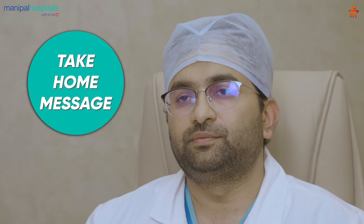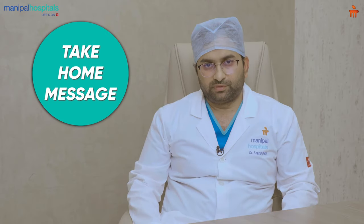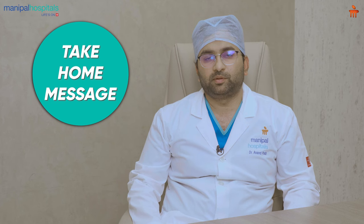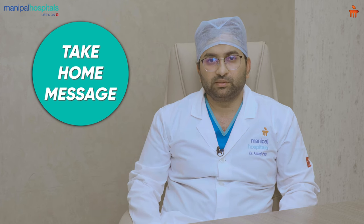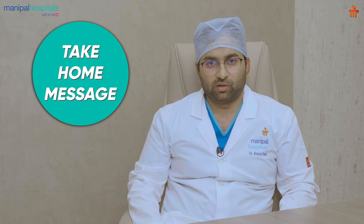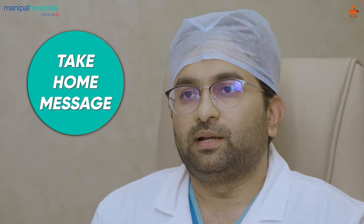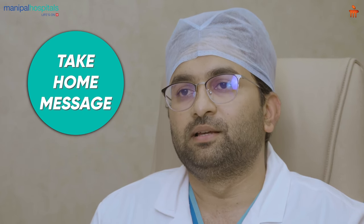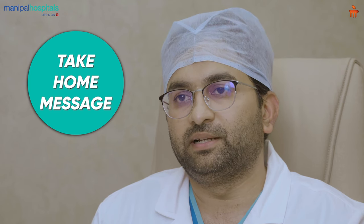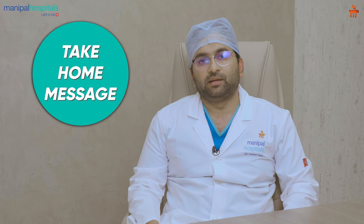To conclude, UroLift is a minimally invasive surgery where patients can have preserved sexual function and get back to their pre-operative activities early. I encourage patients with symptoms of BPH to discuss with their urologist about the various treatment options and the possibility of a UroLift procedure. We at Manipal Hospital Bangalore Old Airport Road have dealt with such cases, and we have a disciplined team with vast experience and knowledge related to UroLift. We have happy patients who are back to their normal life.